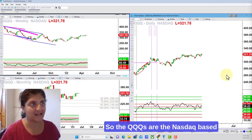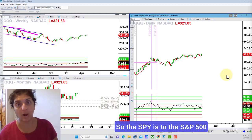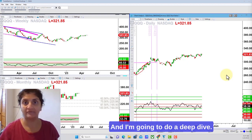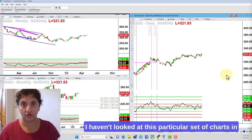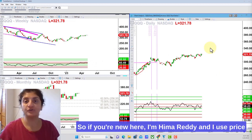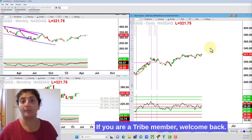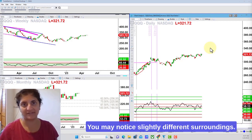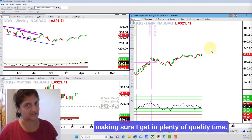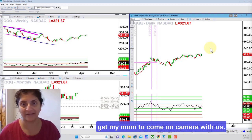The Qs are the NASDAQ-based ETF that are similar to the SPY. So the SPY is to the S&P 500 as the Qs are to the NASDAQ. I'm going to do a deep dive — I haven't looked at this particular set of charts in a while — and by design I'm going to analyze them with you going from monthly, weekly to daily. If you're new here, I'm Hema Ready, and I use price, time, and momentum to boost my trading — those are my tribes. I am at my mom's house in New York visiting for the week, so I'm keeping some tabs on the market but making sure I get in plenty of quality time.